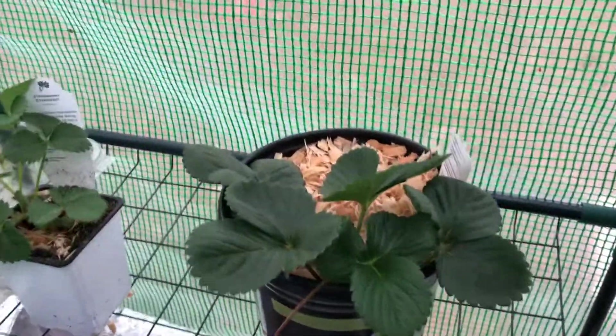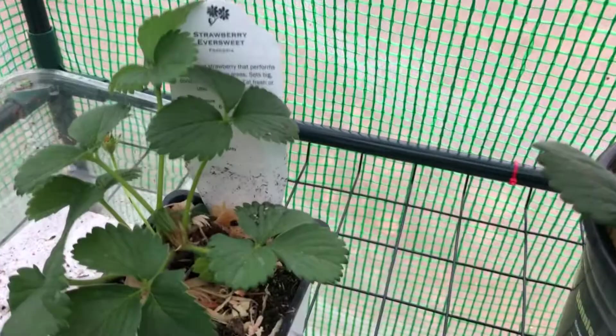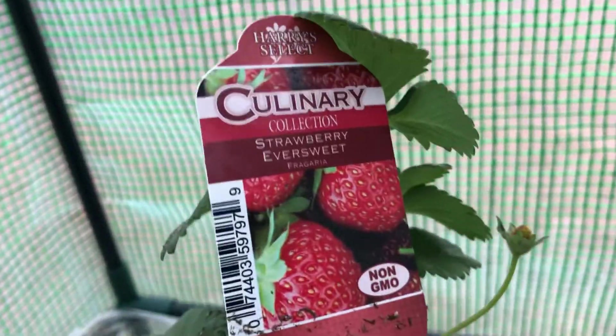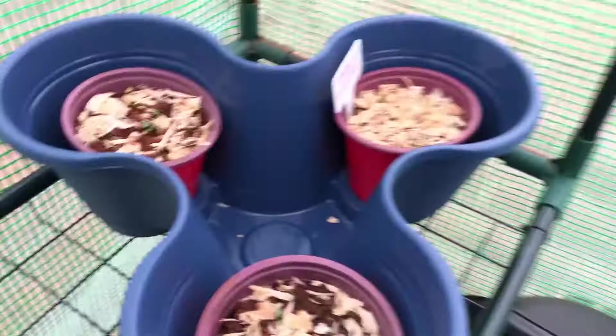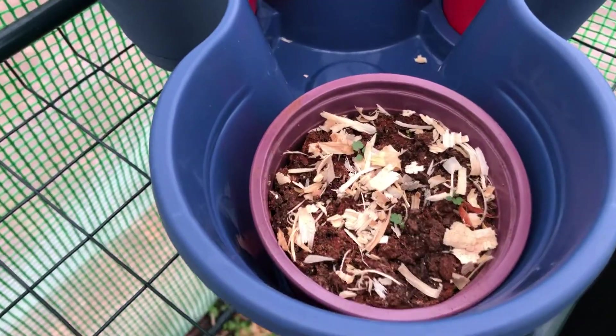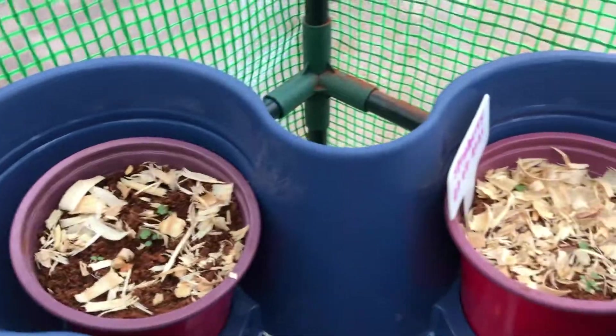Strawberries are still in the pot — I purchased those because they're Eversweet strawberries. I also have these strawberries over here from Dollar Tree that were in the strawberry little grow packets, and they're finally coming up.